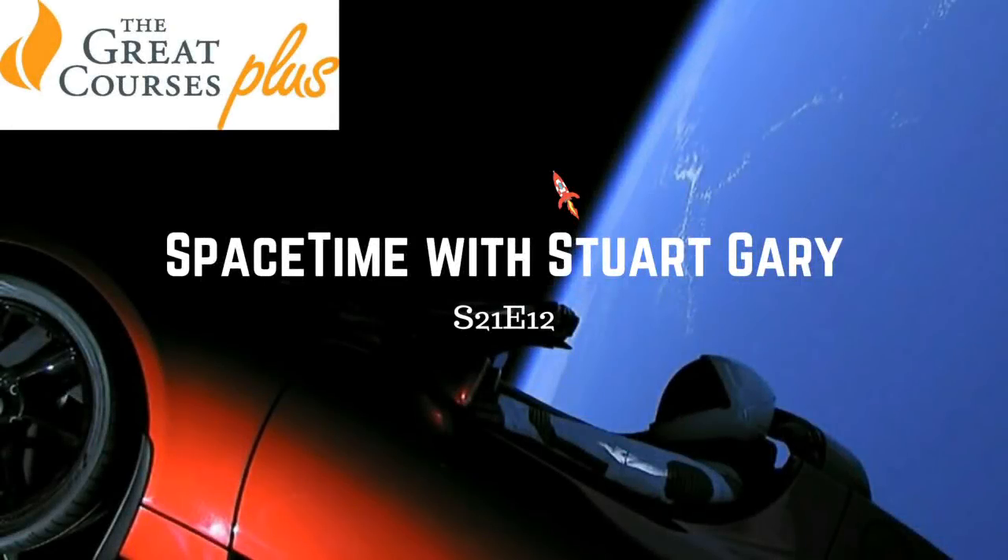This is Space Time, Series 21, Episode 12. Coming up on Space Time: a new galaxy survey measuring the expanding universe, the Falcon Heavy blasts into history on a car trek beyond Mars, and discovery of one of the Milky Way's first stars. All that and more coming up on Space Time.